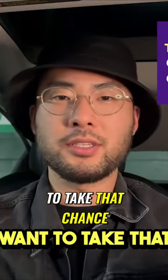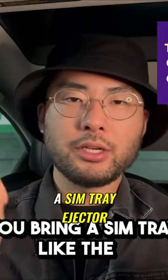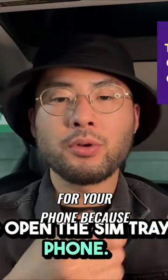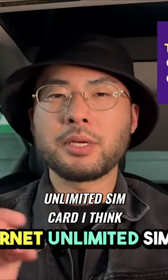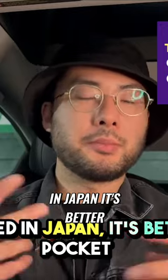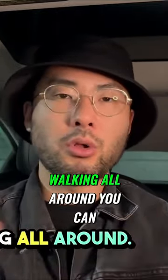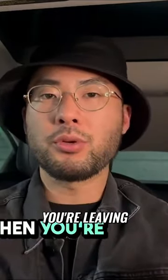Make sure you bring a SIM tray ejector — the little pin to open the SIM tray for your phone. Having an unlimited data SIM card when you've landed in Japan is better than a pocket wi-fi, because that's another thing you have to carry around. You can get the SIM card at the vending machine at the airport when you're leaving.